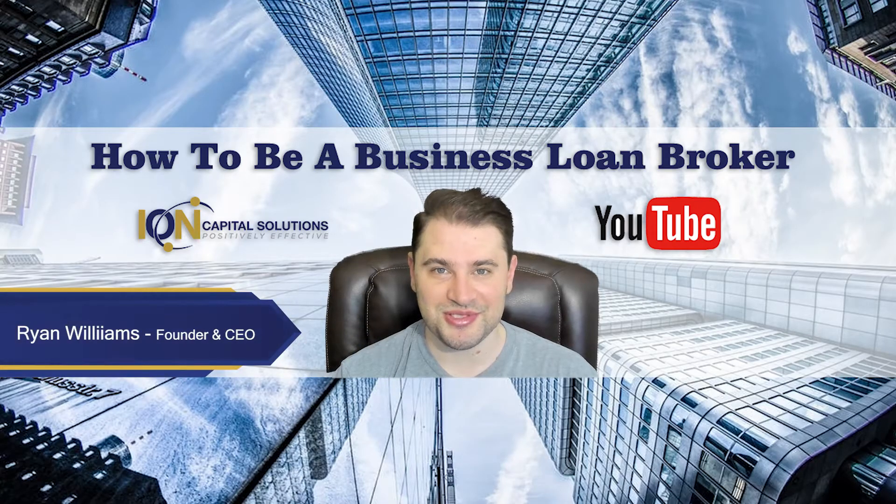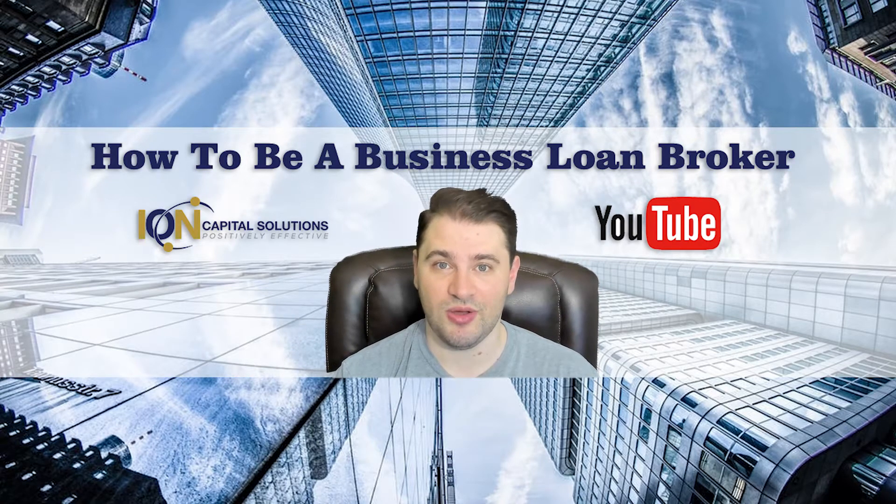Hi everyone, Ryan here, Ion Capital Solutions. Hope you're doing well. Today we're going to talk about an important topic. Anybody starting out and wanting to become a business loan broker, anybody trying to make this business loan brokering thing work, you're setting up your home office, you're trying to configure your online business — this is a great video for you.